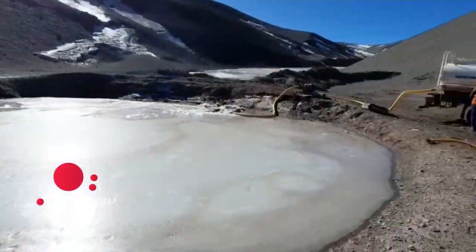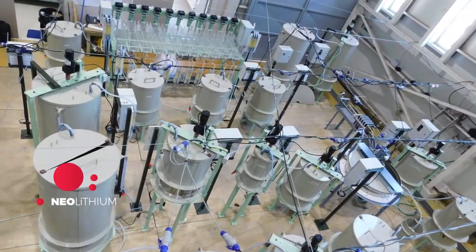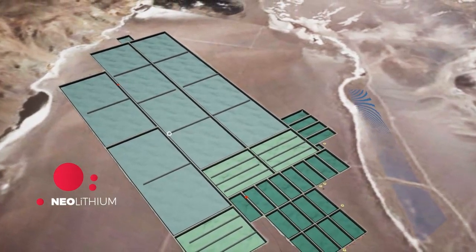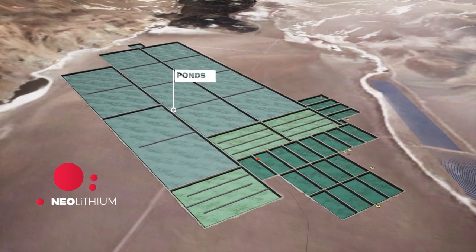After we separate the calcium chloride, we transport the concentrated brine in trucks to the production plant. This pilot pond system has a scale of 1 in 600 — that is, 600 times smaller than the final production size.